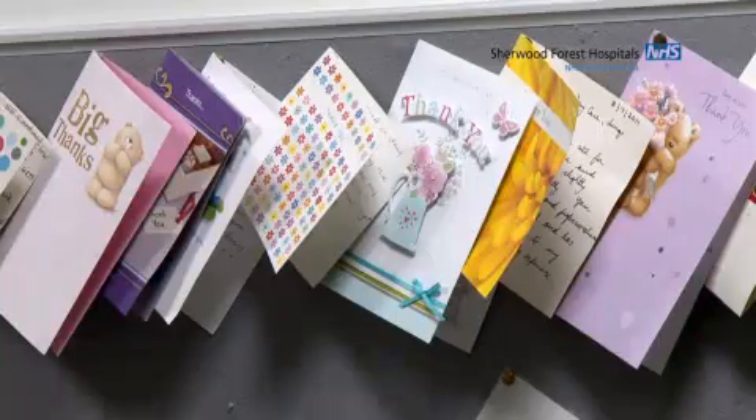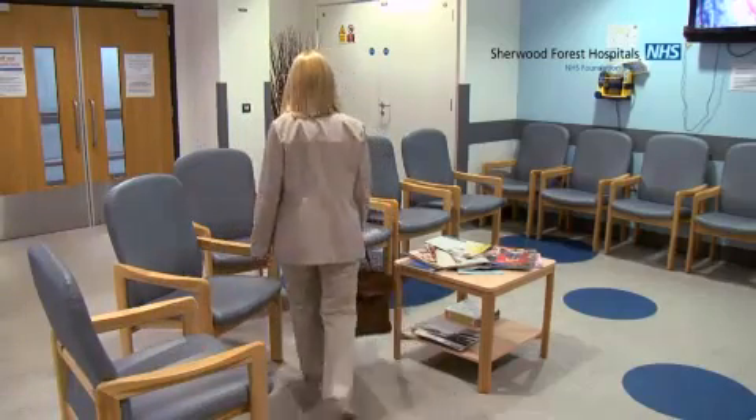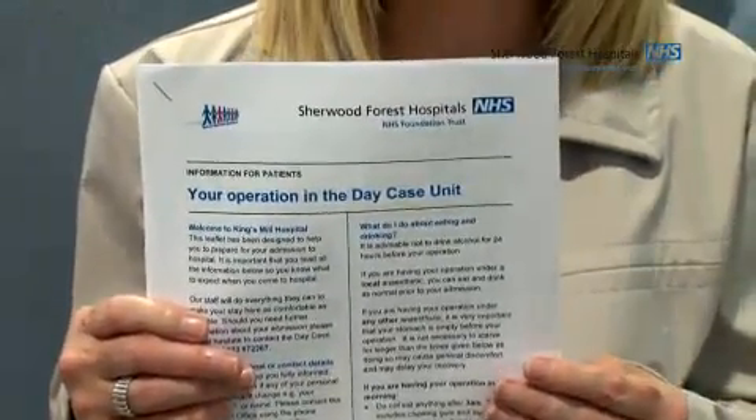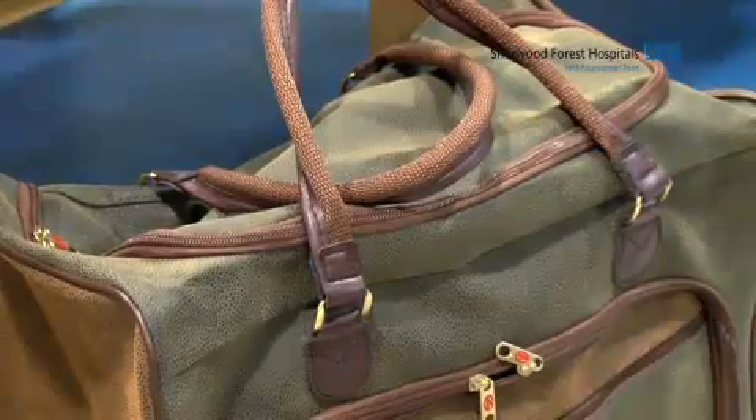I've just arrived in day case and now I'm going to check in. With your appointment letter you will have received an information leaflet for patients. In there you will need to check when you could last eat and drink prior to coming in. Don't forget to bring an overnight bag, don't wear any make-up or nail polish and no jewellery — I will be taking mine off very shortly.